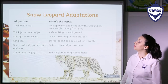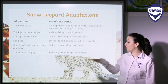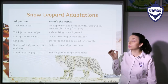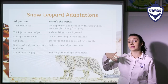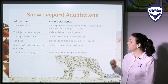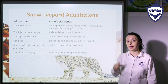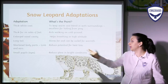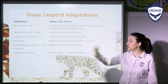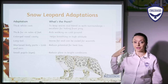Let's now see the snow leopard adaptations. It has a thick white coat to keep it warm and blend in with surroundings — an excellent way of hiding from prey so that it can hunt. Thick fur on the soles of feet aids walking on cold ground. A large nasal cavity helps breathing at high altitude. The long tail stores fat and can be coiled for warmth. Shortened body parts such as limbs and ears reduce potential for heat loss. And small eyes reduce glare in bright conditions.